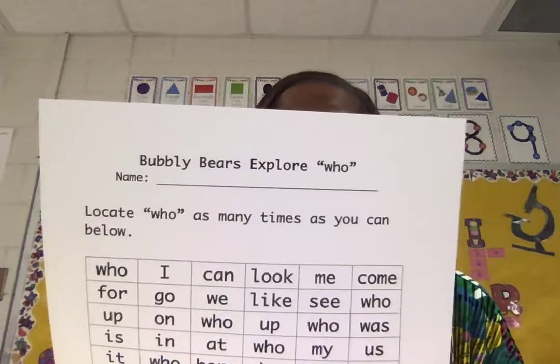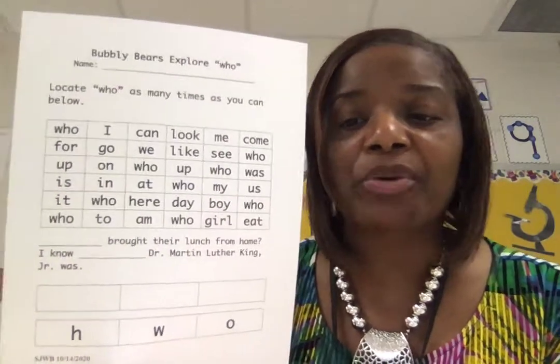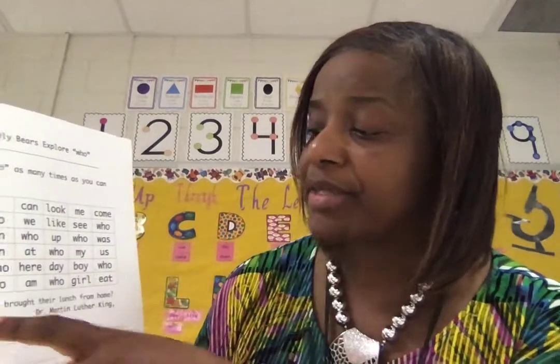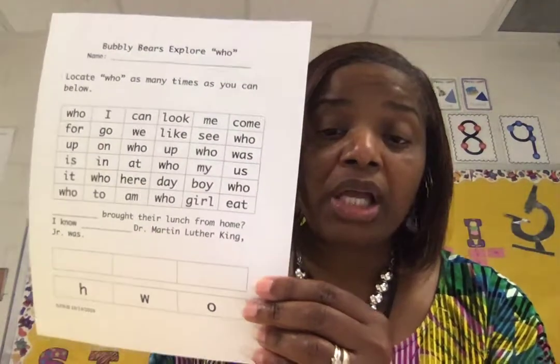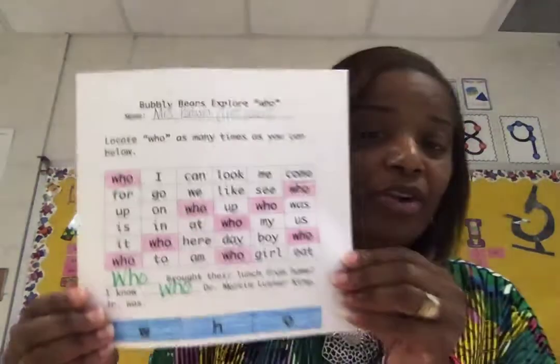It says locate 'who' as many times as you can. You're the 'who' detective. You're going to locate the word 'who,' color that word as many times as you can, count the number of times that you found it, and write that number. Also, you're going to insert 'who' in those sentences with the blank spaces. We say 'mm' for a blank space. So it says 'mm brought their lunch from home' — when you finish it will say 'who brought their lunch from home.' And 'mm Dr. Martin Luther King Jr. was' becomes 'I know who Dr. Martin Luther King Jr. was.' At the bottom, you're going to build the word, color those letters — H-W-O — cut them out, and when you finish you should spell 'who': W-H-O. Quality work is not perfect work, but quality work is your very best work.